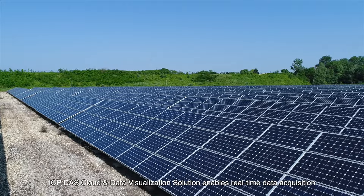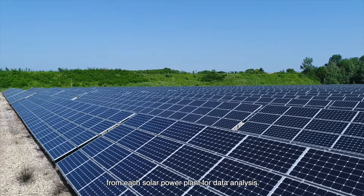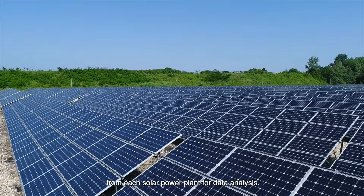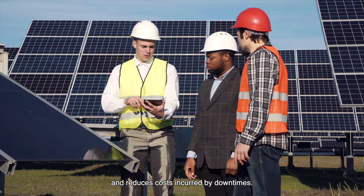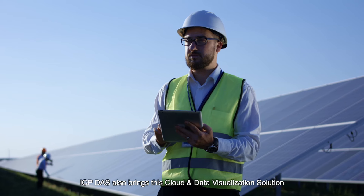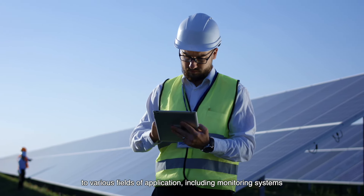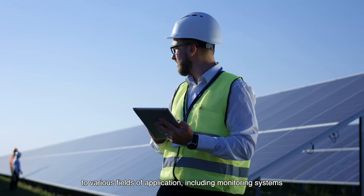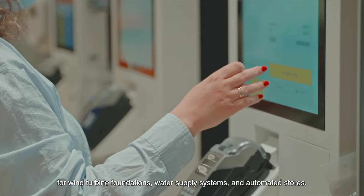ICP-DOS cloud and data visualization solution enables real-time data acquisition from each solar power plant for data analysis. The solution achieves preventive maintenance and reduces costs incurred by downtimes. ICP-DOS also brings this cloud and data visualization solution to various fields of application, including monitoring systems for wind turbine foundations, water supply systems, and automated stores.